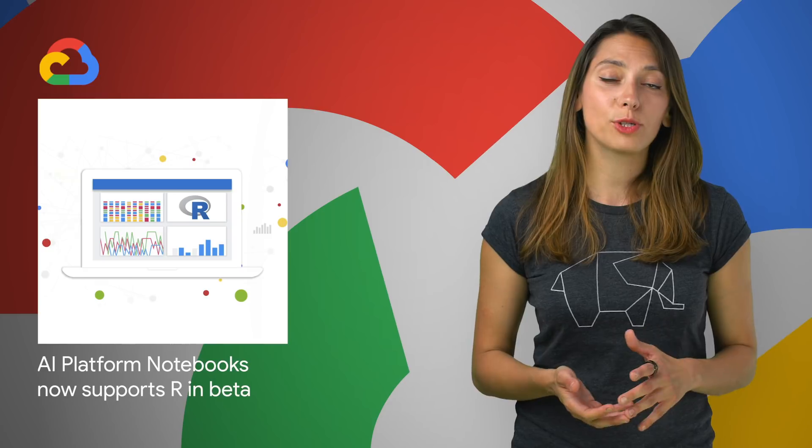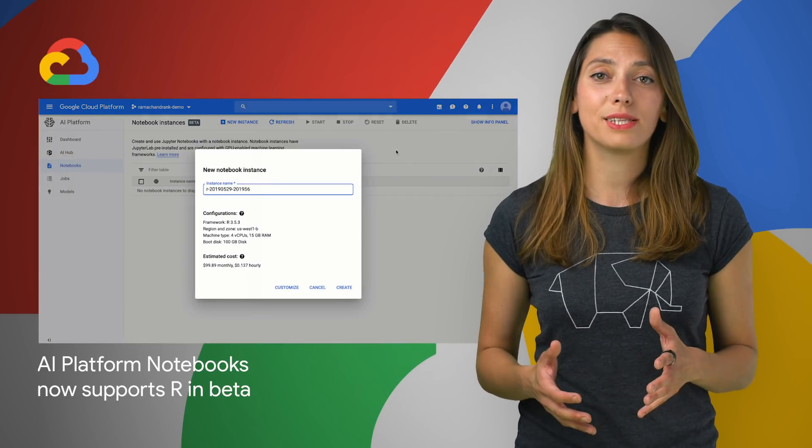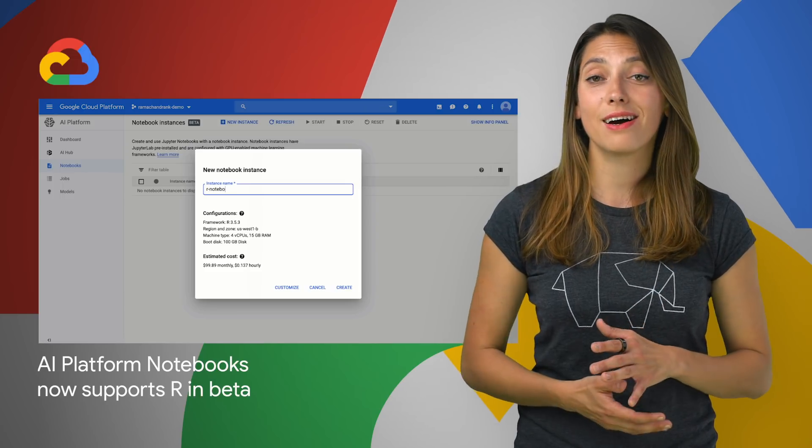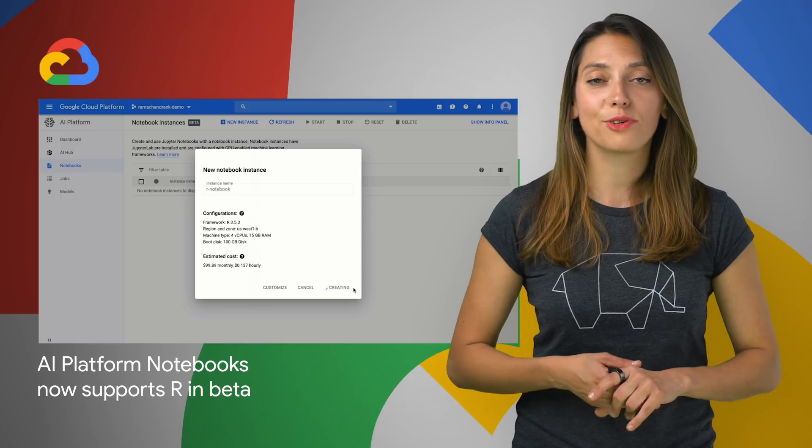AI Platform Notebooks now supports R. You can now spin up a web-based development environment with JupyterLab, IR Kernel, and other key R libraries pre-installed. Find out how to get started from the post.